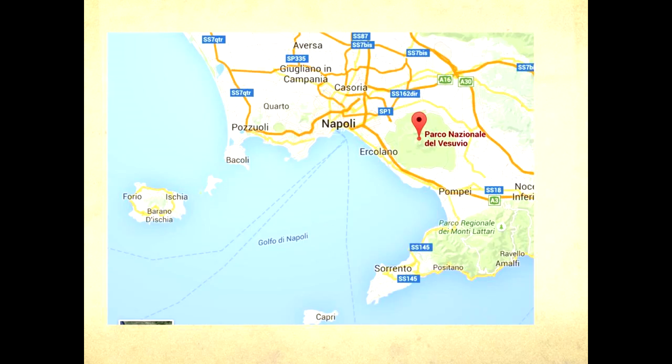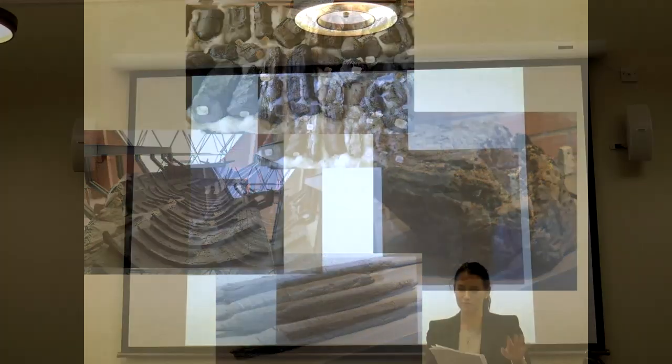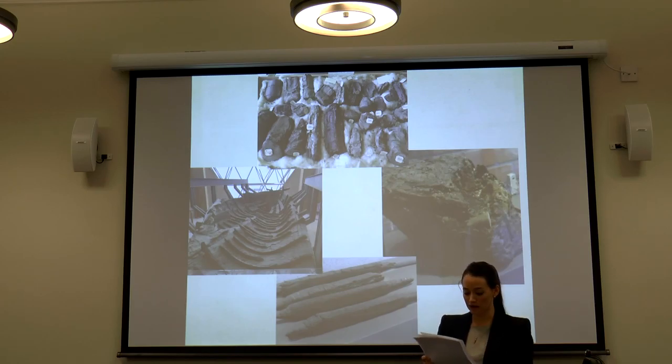Herculaneum and Pompeii are situated on different sides of Vesuvius. When the volcano erupted in 79 AD, it affected the two cities in slightly different ways. One notable outcome was that very large amounts of organic material were preserved at Herculaneum — a phenomenon that did not occur at Pompeii. Charred and black though they may be, timber, fibres, and yarns were left in their original form, along with the papyri. When the papyri were first discovered, they were not recognized for what they were — mistaken instead for old fishing nets, wound-up cloth, or pieces of burnt timber.